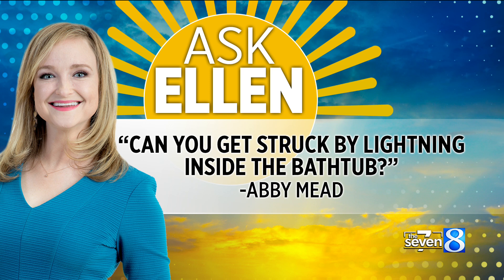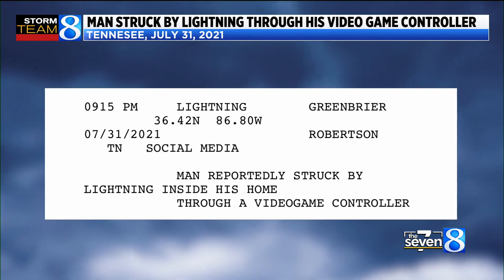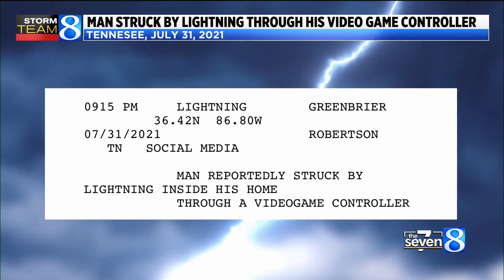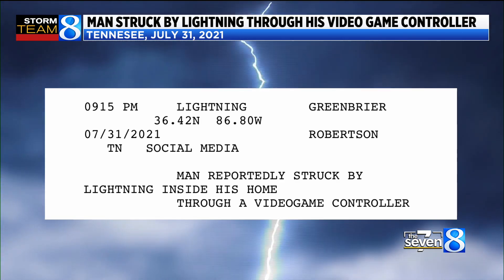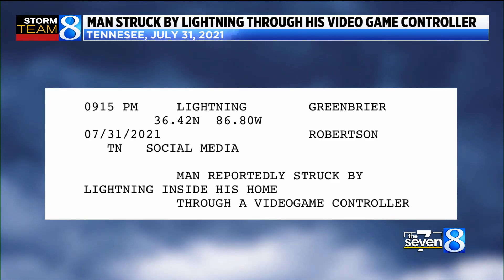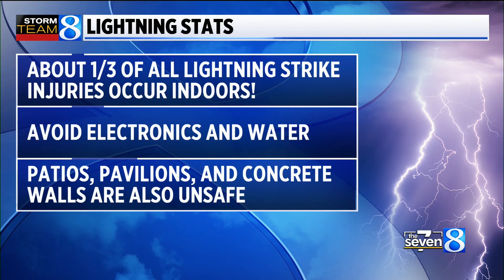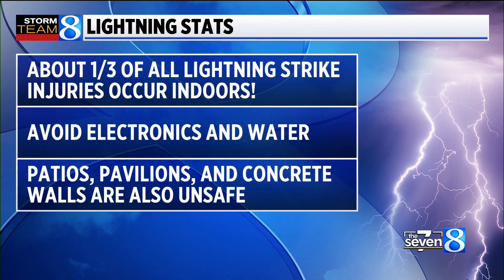This is a good one. The answer is yes, you can. My mom was right! Yes, she was. So if she told you not to shower or take a bath, or to stay away from electronics, she was right. In fact, just this past July in Tennessee, a man was struck by lightning inside his home through a video game controller. And believe it or not, according to the CDC, about one-third of all lightning strike injuries occur inside.